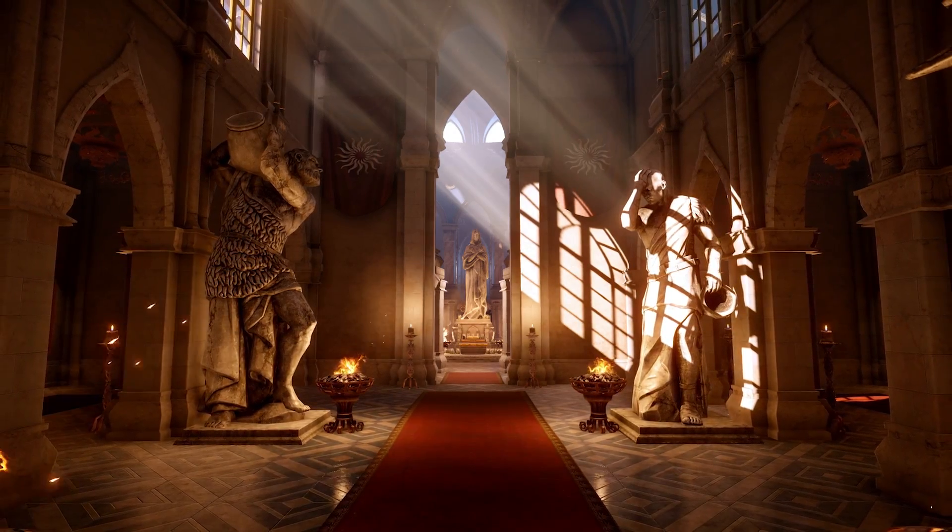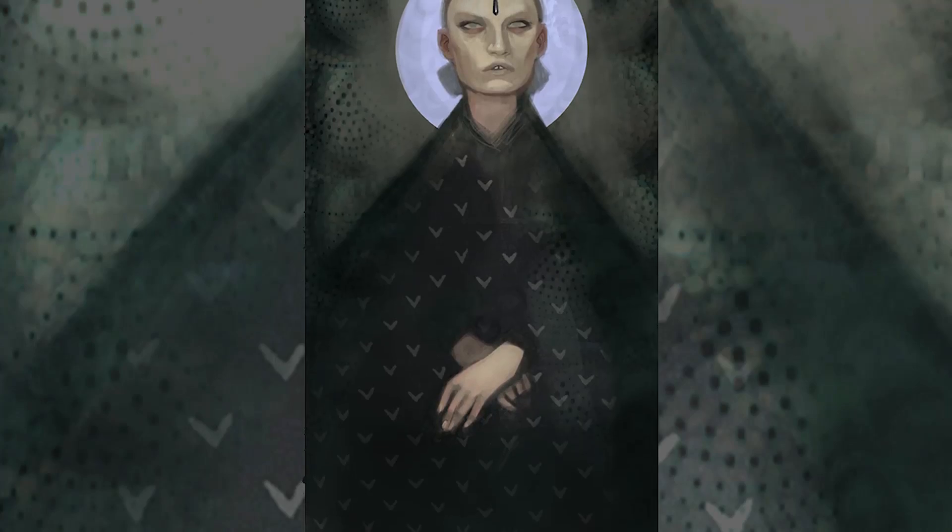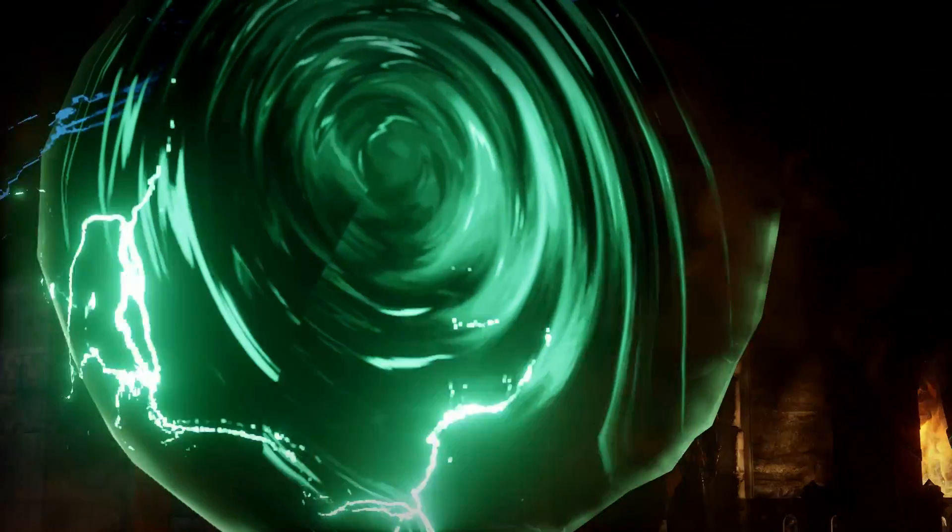Inquisition DLC moves away from last-gen, Spoils of the Qunari, and Mage Killer release date. Let's break down the latest BioWare news.